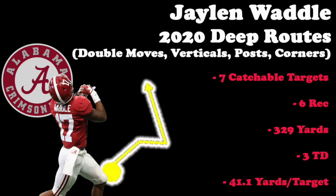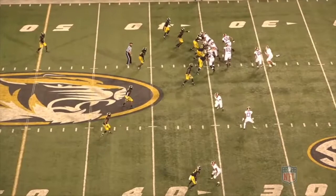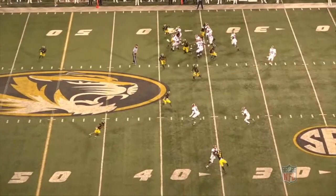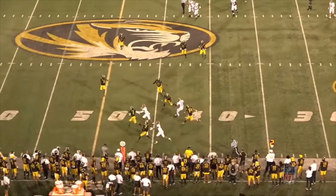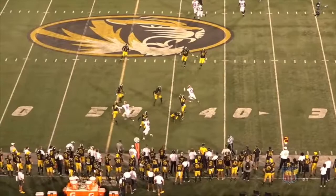Now let's watch a few plays and see what he can do underneath. Waddle is lined up in the slot as the number two in the trips to the left, running a quick screen. We get a taste of what he can do to create with the ball in his hands — after a strong hands catch, he quickly gets upfield, easily breaks the angle of the first defender, and then makes a ridiculous juke on another before diving ahead for a first down in a big game.